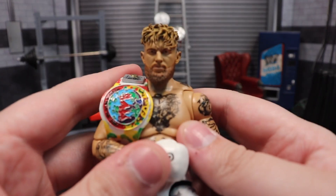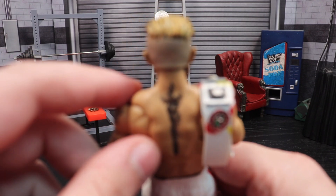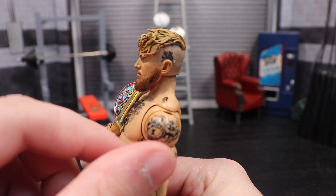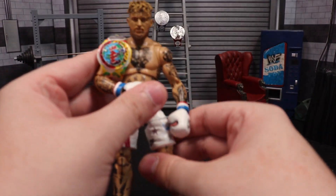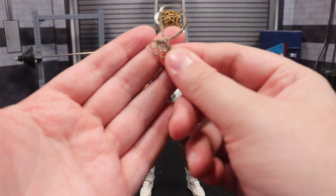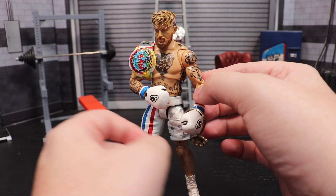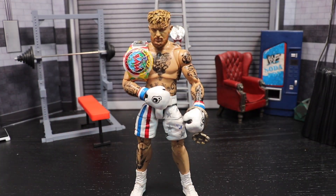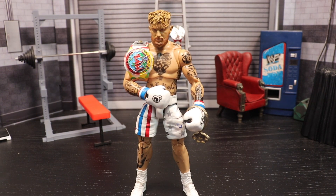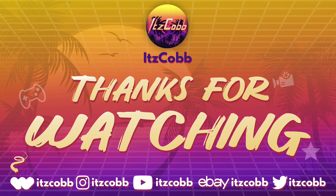Looking at this head sculpt one more time — that is unmistakably Jake Paul. Absolutely phenomenal. No detail was skipped: the tattoos, the belt, the chain being the cherry on top. Everything about this is just insane, and I'm glad to have everything for a complete ultimate edition Jake Paul. That is pretty much it for today — as always, don't forget to like, comment, subscribe, and take it easy.